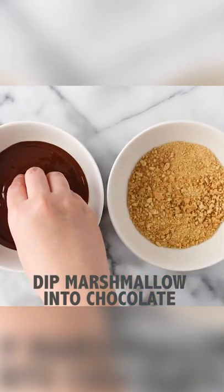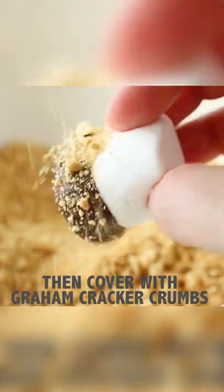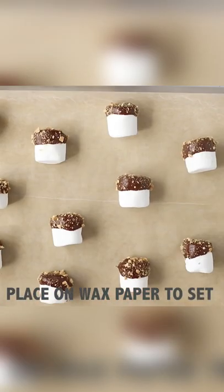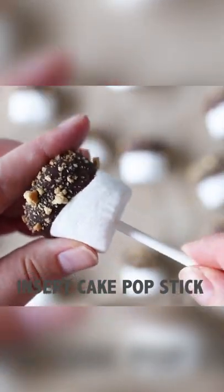Stacking taquitos like campfire logs is perfectly on theme on your food display. And it wouldn't be a camping party if you didn't have some s'mores. These s'mores on a stick are super easy to make with marshmallows, melted chocolate, and crushed graham crackers. Insert a cake pop stick and you're ready to serve.